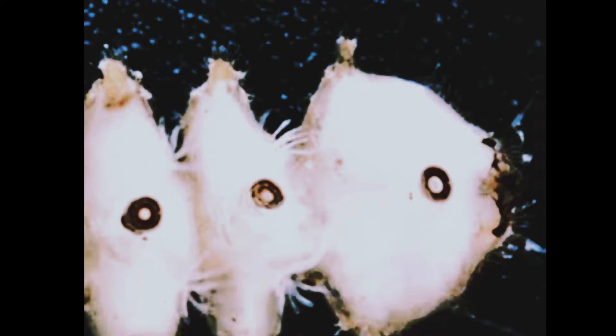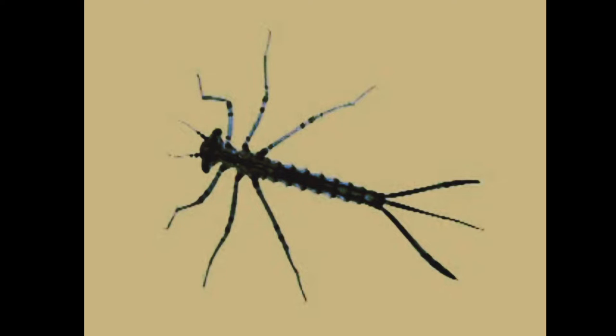Gills may also be on the outside of aquatic insects. Caddisflies, blepharocerid larvae, and damselfly nymphs have external gills.